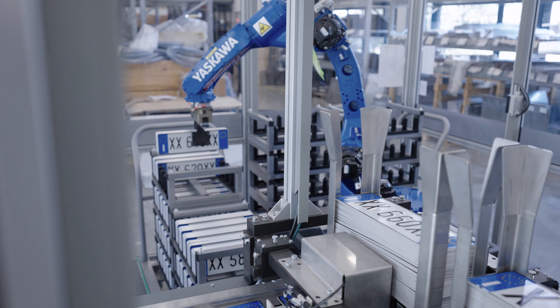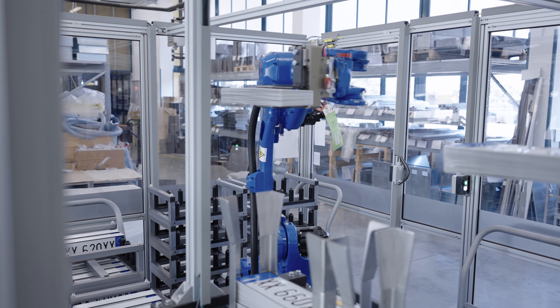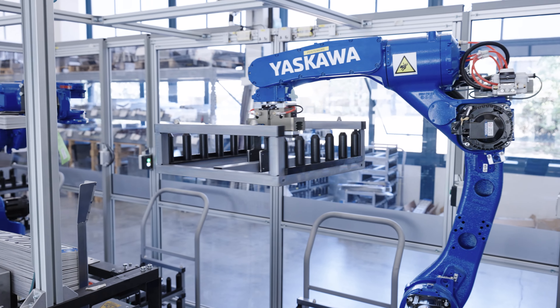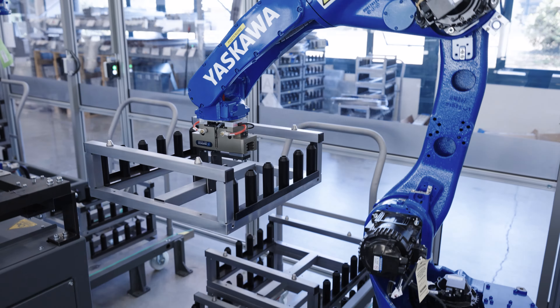In this case you can see license plates, but the system could manage any other product ready to be packaged. The robots continuously load the system, taking products from trolleys and removing empty layers without interruptions.